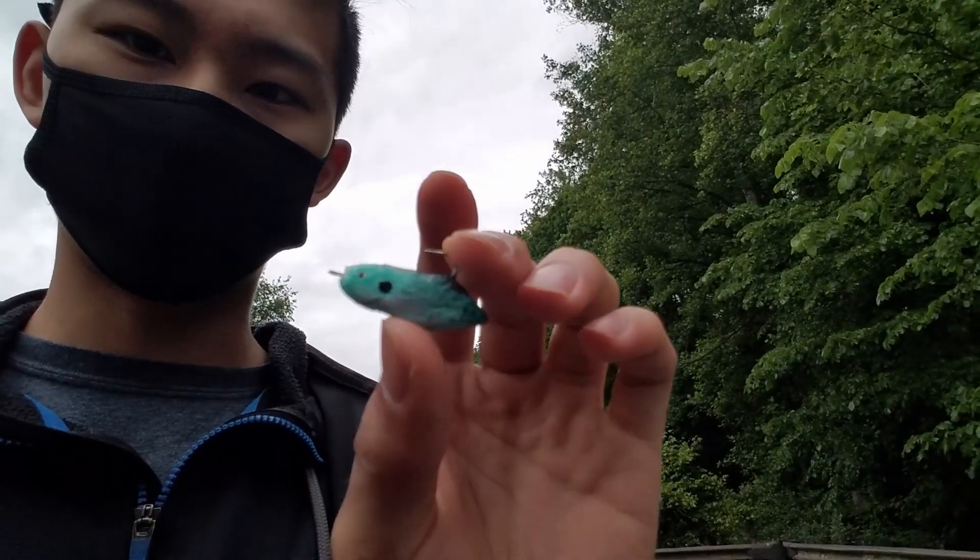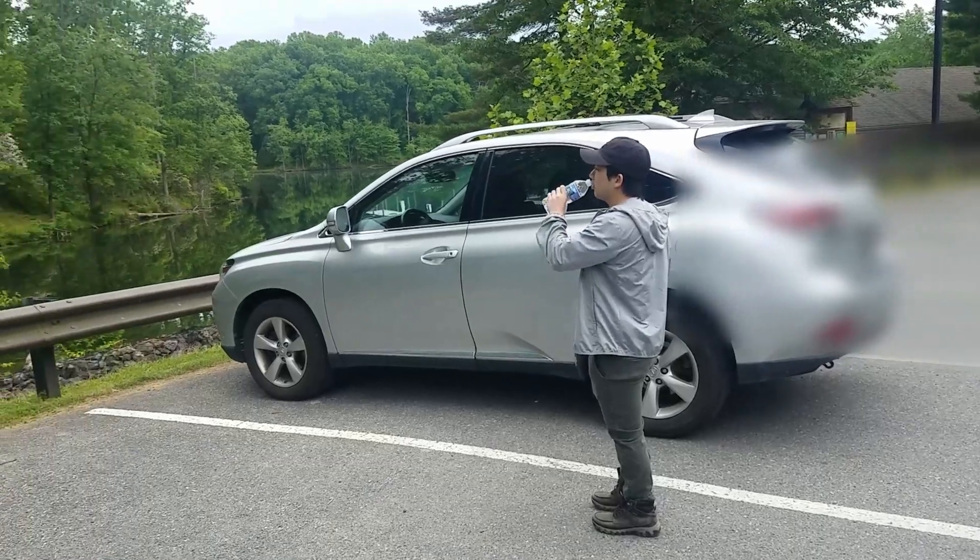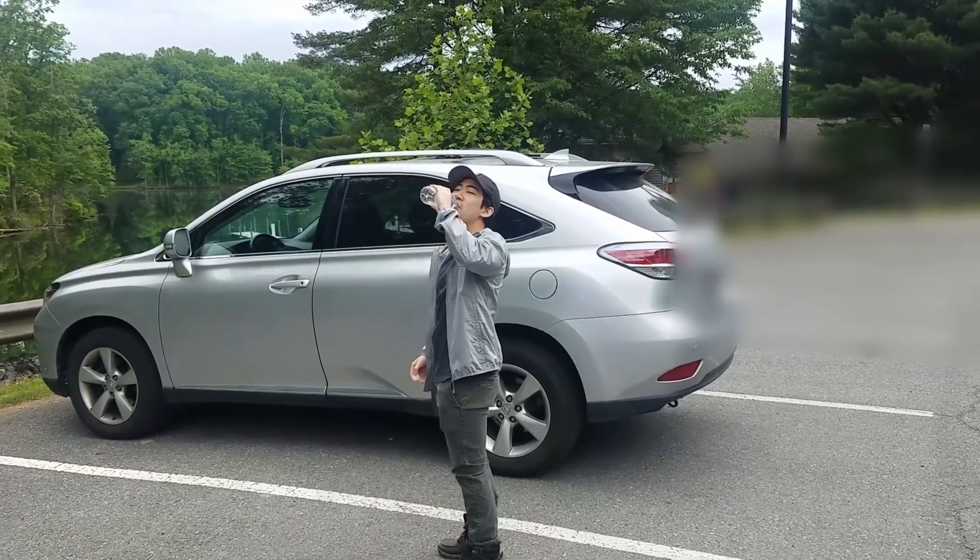Here again today, kind of gloomy. Supposed to have scattered rain. I'm going to start off by trying out my own little bait. Michael's here — he's going to catch his first bass today.